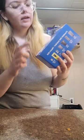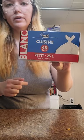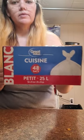Great Value garbage bags — they changed the design. Used to be a red box, now it's blue, so it was hard to spot at first. These are around $5.98 now. They used to be $4.97, but still cheaper than the Glad brand. Good for all the small garbage cans.